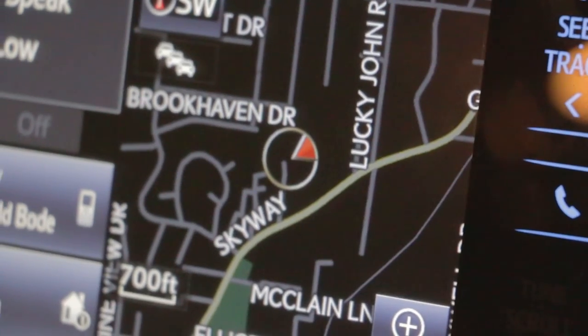Just finished unloading, on our way home. Change of plans — we're going to get food first.